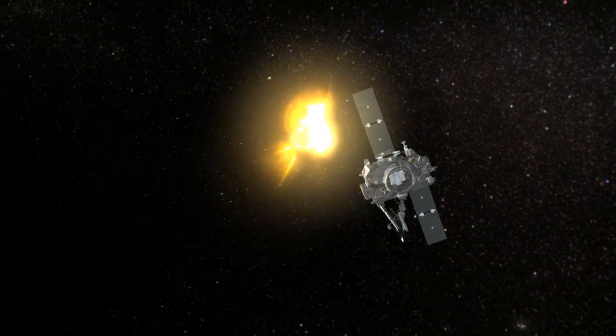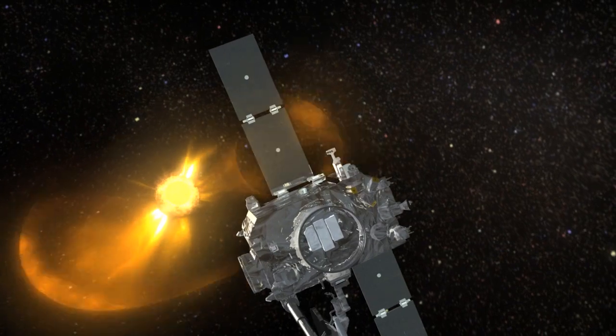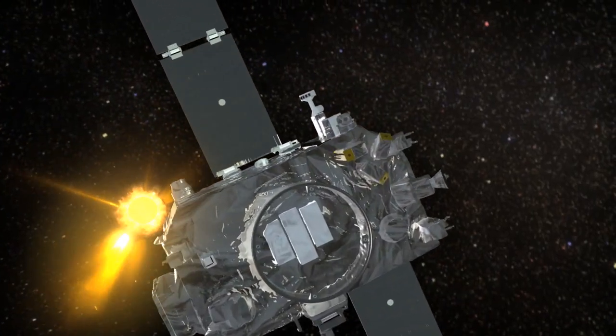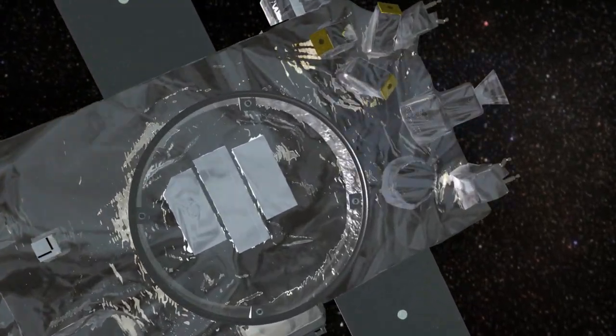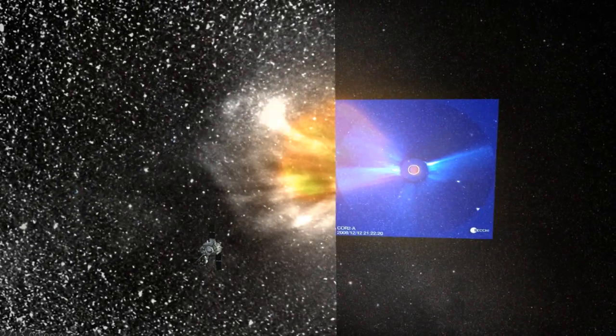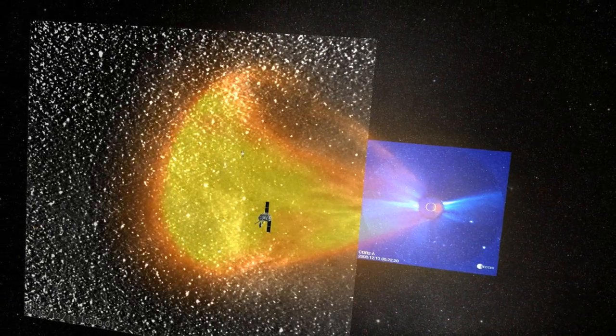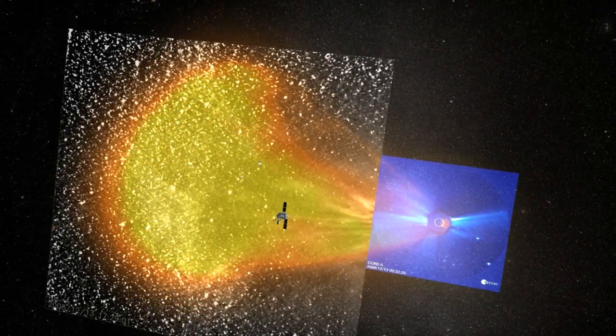NASA's Stereo spacecraft resolved a 40-year mystery about how coronal mass ejections, or CMEs, changed shape during their long journey. With new data processing techniques, Stereo scientists have succeeded in continuously tracking space weather events from the Sun's ultra-hot corona to the Earth, 93 million miles away.